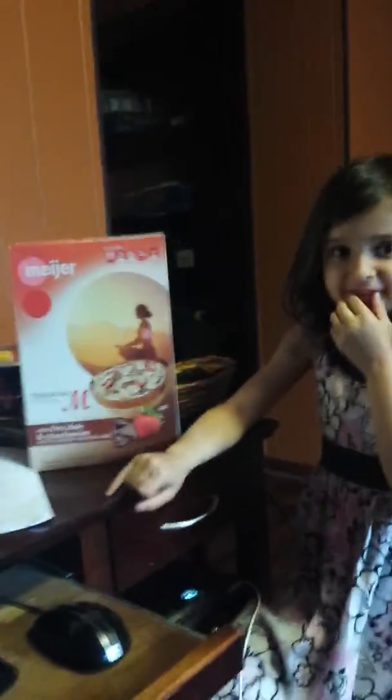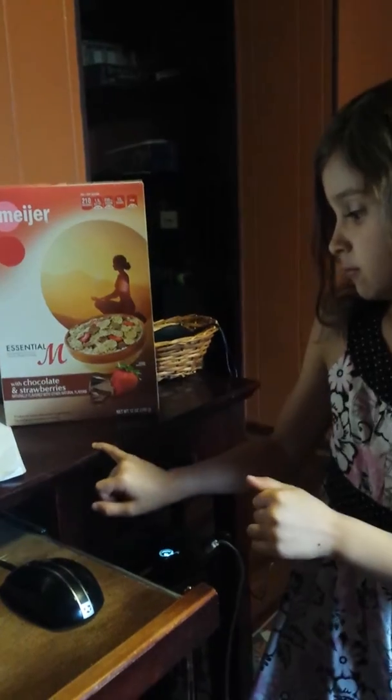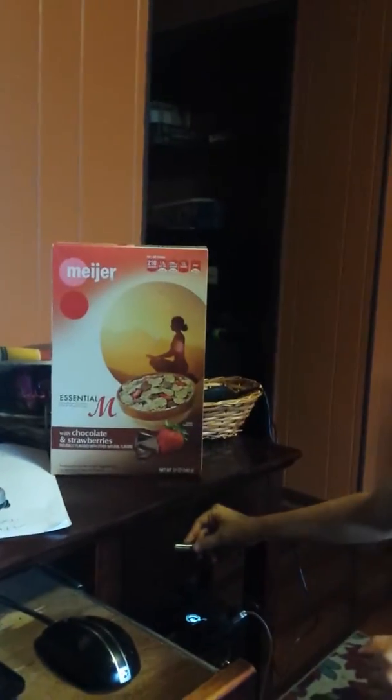Hi Abby, when you have that box of cereal that you brought to me today, when you first look at that box of cereal, would you think that it is healthy based on looking at the cover? Yes. What on there makes it look healthy?